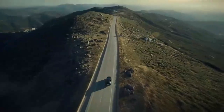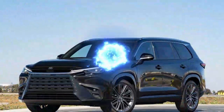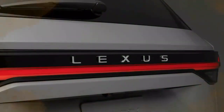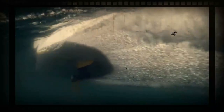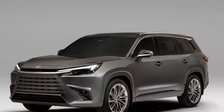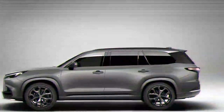Lexus has positioned the mid-range TX 500H hybrid as the performance model, exclusively available in the F-Sport trim. While the hybrid and plug-in hybrid models trade performance victories, the TX 500H shines in mid-range acceleration, taking just 2.7 seconds to accelerate from 30 to 50 mph — 0.1 seconds quicker than the plug-in hybrid. However, the TX 550H+ pulls ahead at higher speeds, covering the 50 to 70 mph sprint in 3.7 seconds, beating the TX 500H by 0.3 seconds. The TX 500H also claims better lateral grip at 0.85G versus 0.82G, and stops 3 feet shorter from 70 mph.